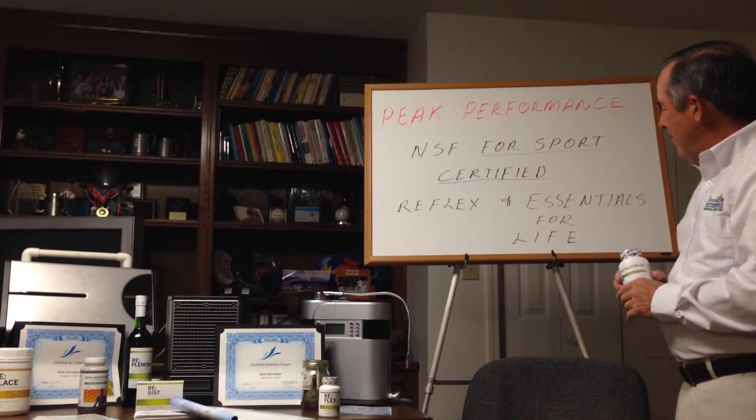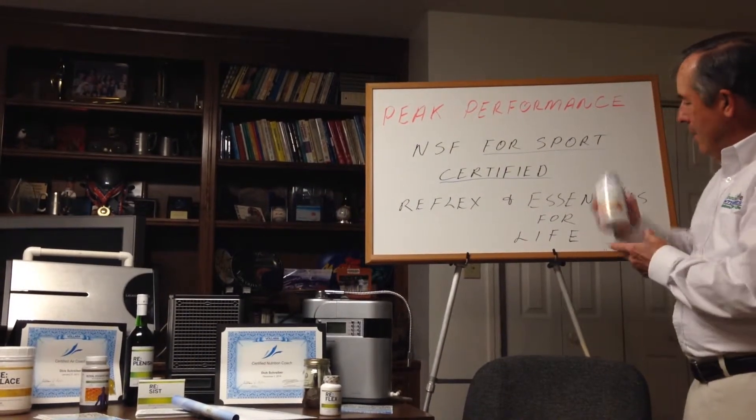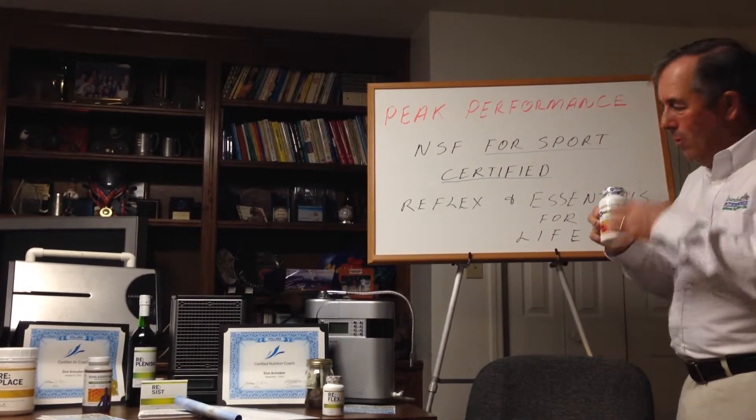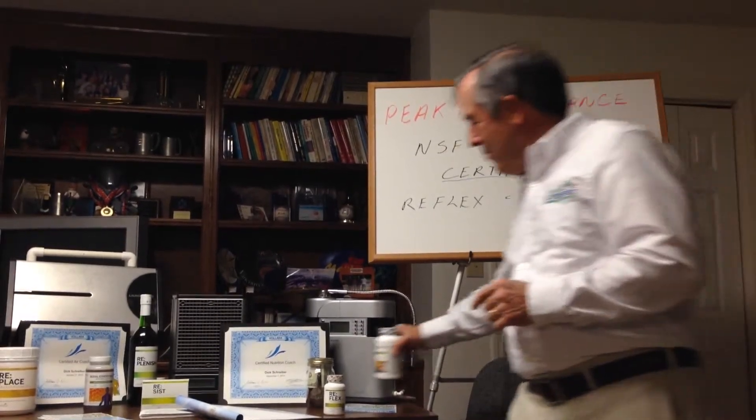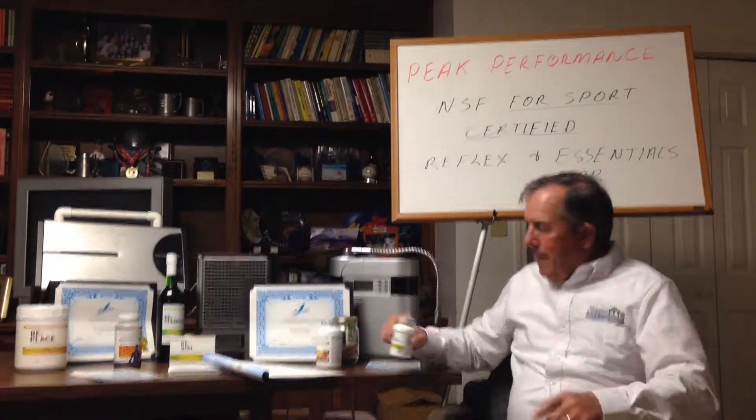Two of our products, Reflex and Essentials for Life — Essentials for Life, the whole food multivitamin, multi-probiotic, multi-enzyme, and Reflex, the natural anti-inflammatory — we've got those major league players using that.